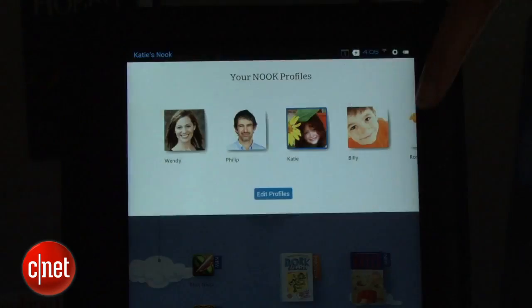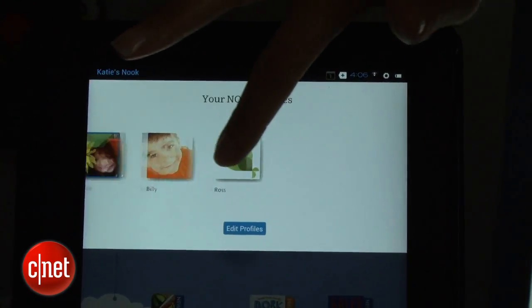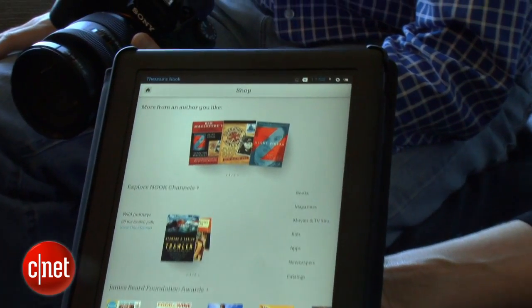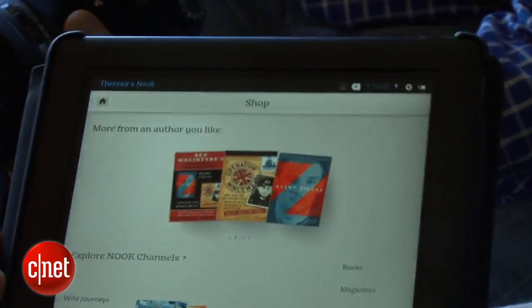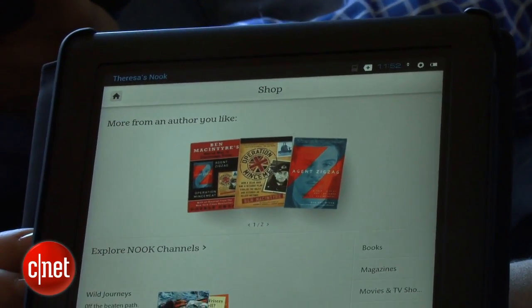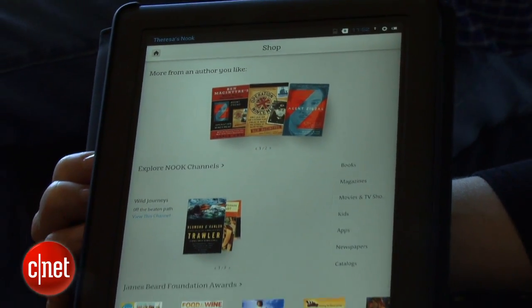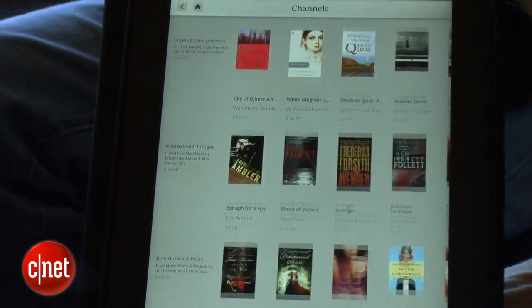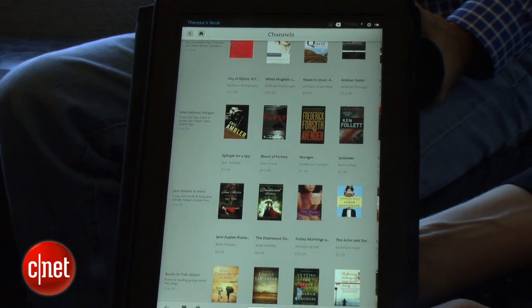You can now do various profiles for the different members of your family. The other big new feature here is Nook Video — this is actually a Nook Video Store. Barnes & Noble has also redesigned the shopping experience with something called Nook Channels, a new recommendation engine that applies not just to books, but also to apps and video.